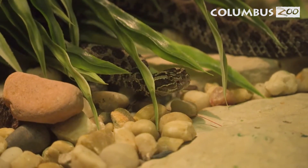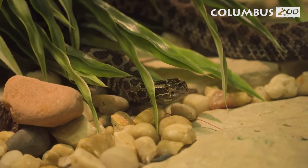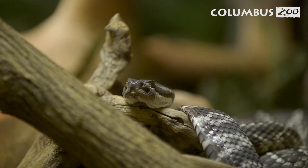Venom can also save your life. There's a lot of research going on right now using venom for Parkinson's disease, heart disease, Alzheimer's treatments, and cancer. There are actually medicines already on the market that were developed from the proteins found in the venom of these animals. So even though it's really scary, venom could actually save your life.